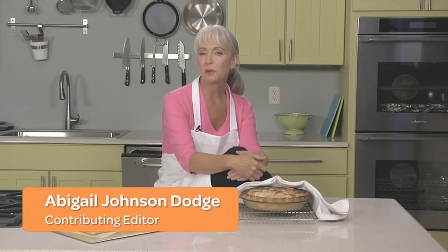Hi, I'm Abby Dodge. I've written six cookbooks, four of them dedicated to baking, and I'm a contributing editor at Fine Cooking.